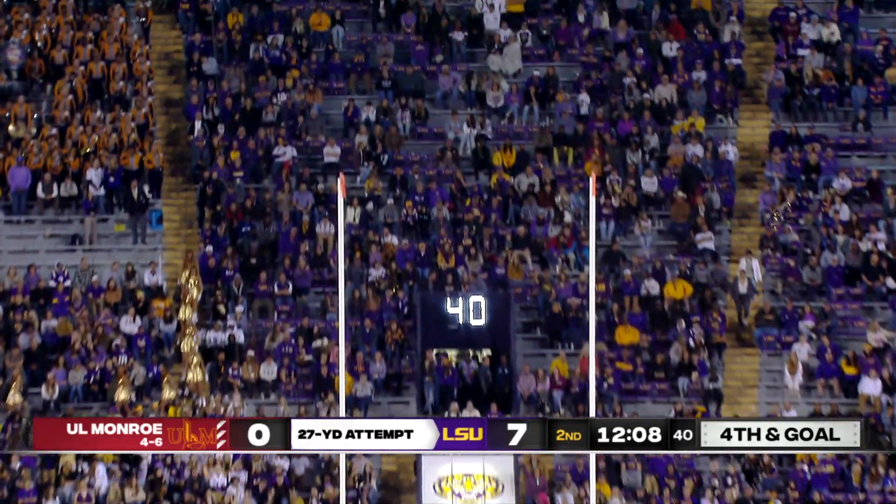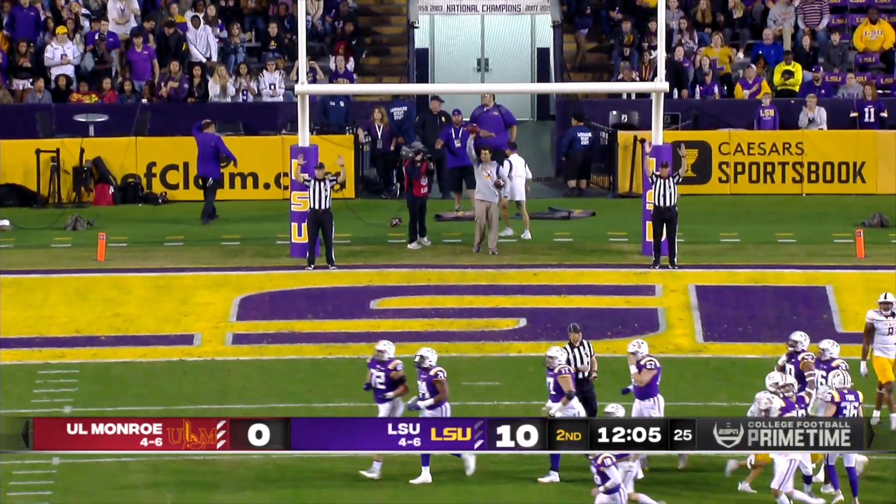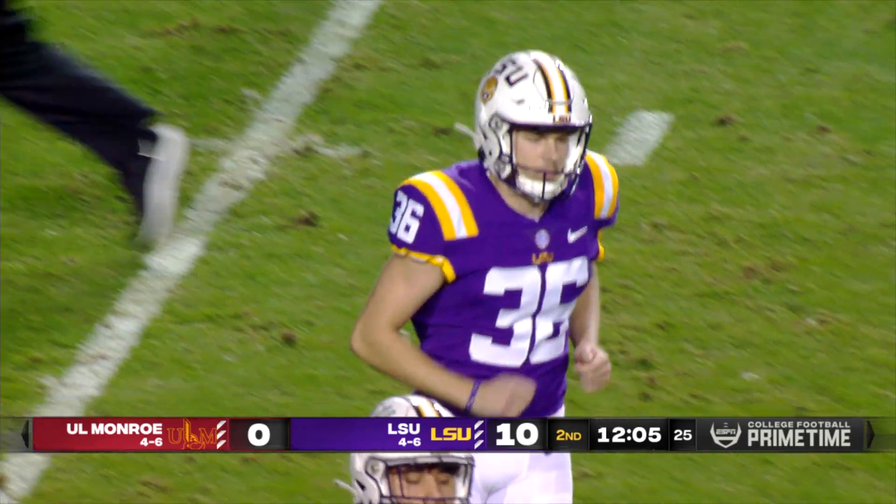This one well within his range. Placement is down, kick is on its way, and the kick is good. That will make it 10-0 LSU, coming at the 12:05 mark here in the second quarter.